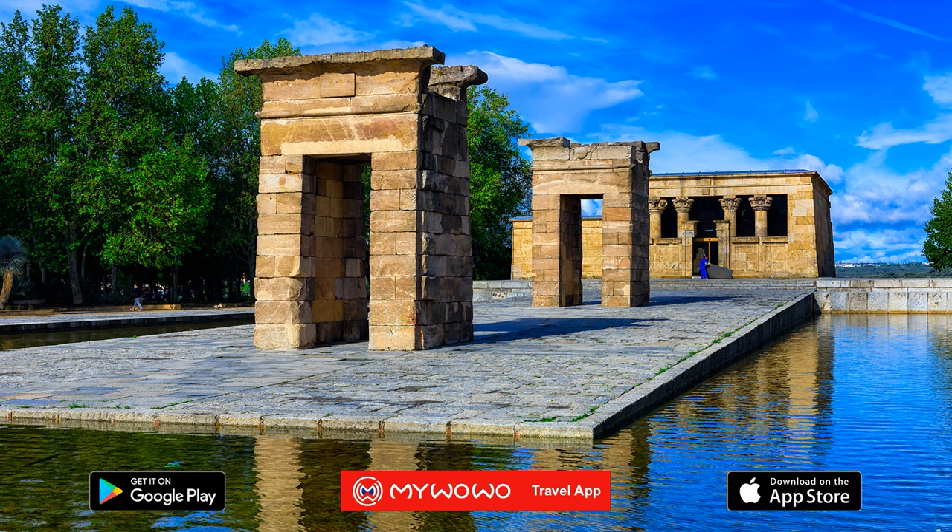Fun fact: behind the Temple of Dibad, you can take one of the best panoramas of the royal palace and the Al-Medina cathedral, with the huge public park at your feet.